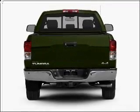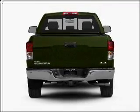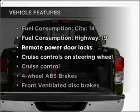Anti-lock brakes help you bring your vehicle to a safe stop. This car has separate passenger temperature controls. Plus, enjoy these notable features that are included in this vehicle.